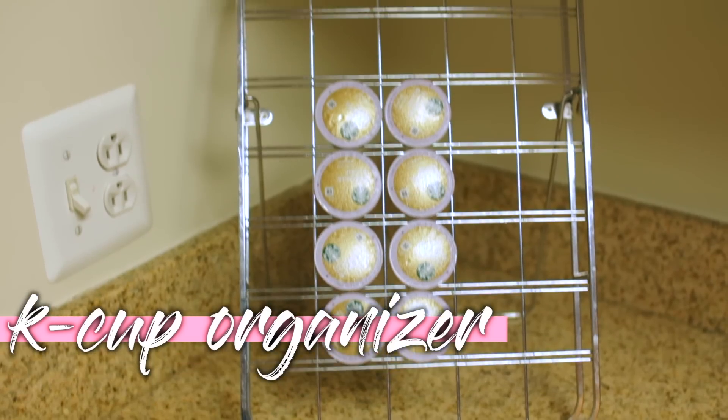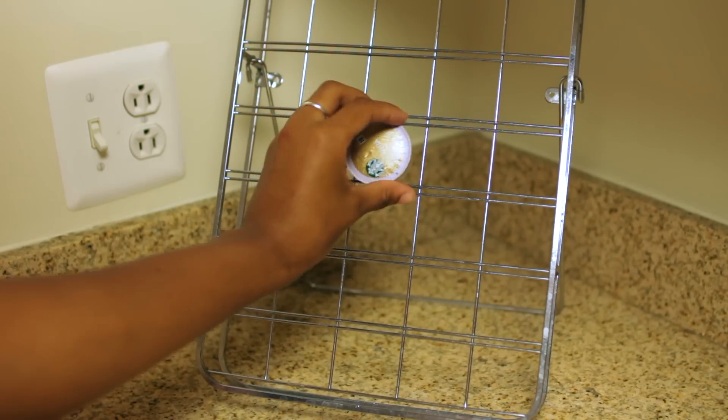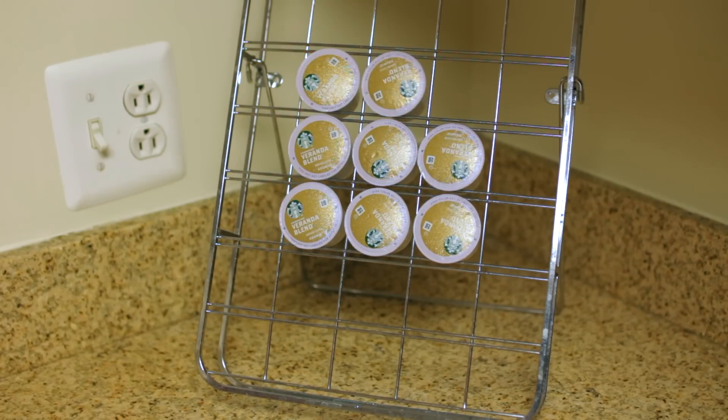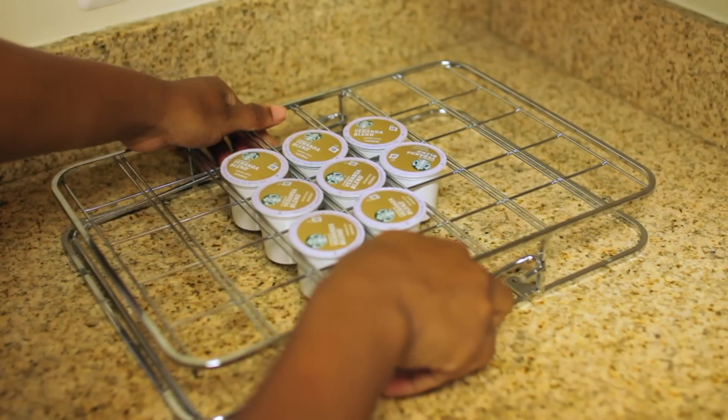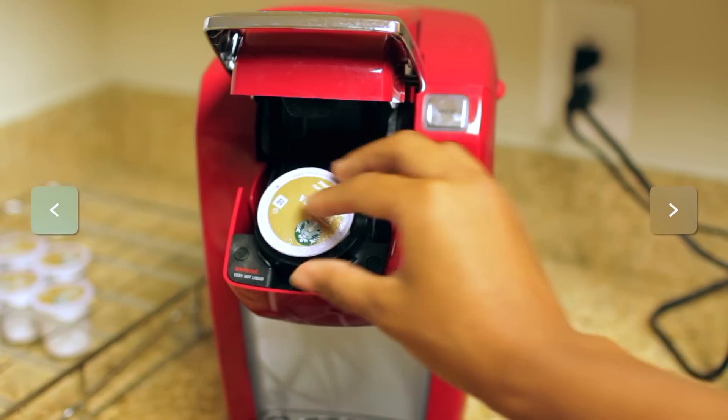If you're a coffee lover like I am and you know you're going to bring a Keurig to school, try to get a K-cup holder. This is really convenient — I'm not really sure where I got it from but I'm sure you can find it for super cheap on Amazon or Target. You should also get one that folds down so you can put it in some kind of drawer too.